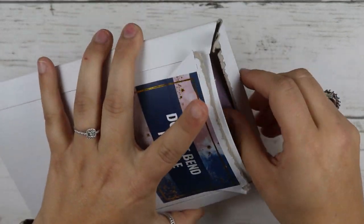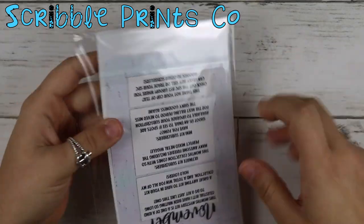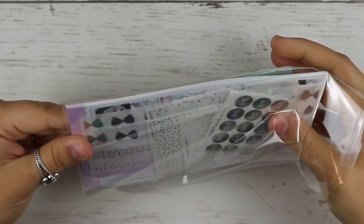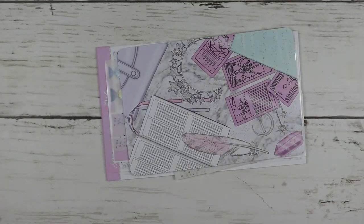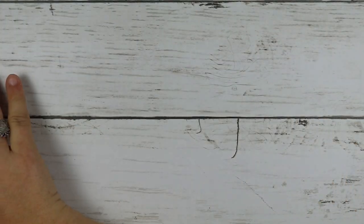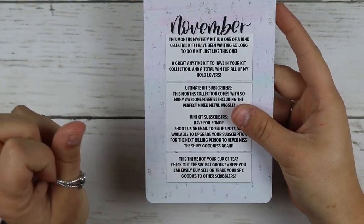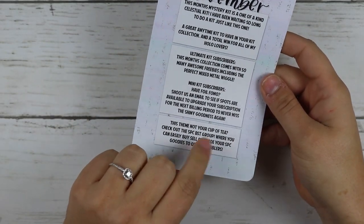This is my order from SPC — this is my mystery kit. This is the November mystery kit. The first thing you always get is the journaling card that gives you the theme and the information about what comes in the ultimate and mini. Then where you can go to sell or pick up other items. We'll go over the foiled items first — this is mixed metals with holo and sparkly holo.